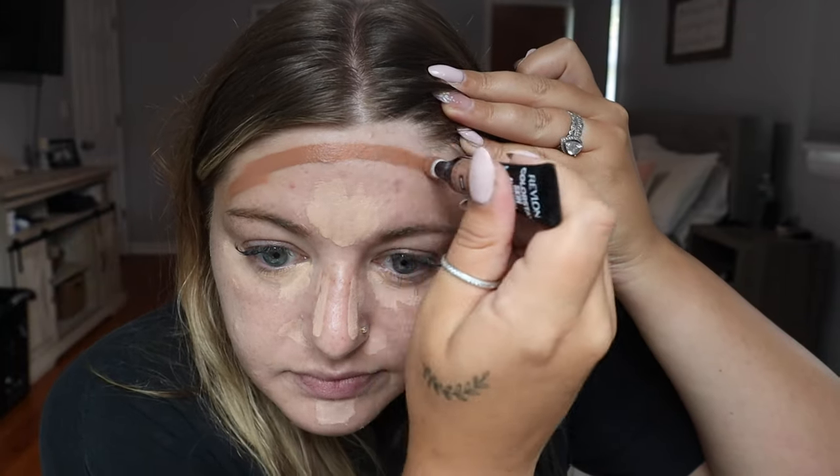Before we blend that out, I'm going to add the dark contour concealer. We're going to go around our forehead, then down the bridge of my nose. I like to make the center of my nose a little darker and the sides lighter - I know some people do it the opposite but that's how I like to contour my nose. Then we'll do the cheekbones, and I do two lines down where my neck is as well.